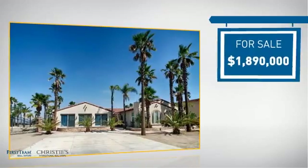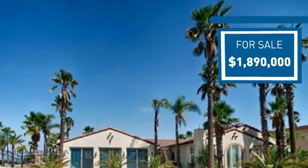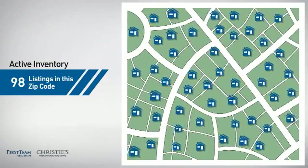Currently listed at just under 1.9 million dollars, it offers an excellent value for the area. Wondering how it stacks up against the competition? There are now just under 100 homes on the market within this zip code.